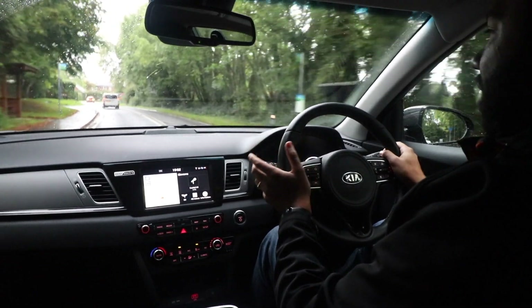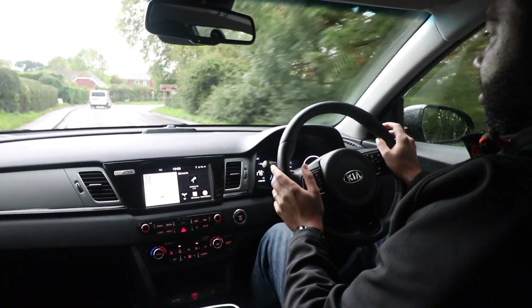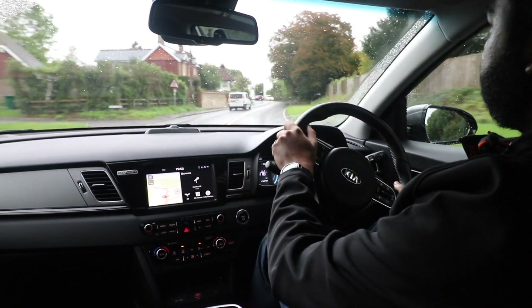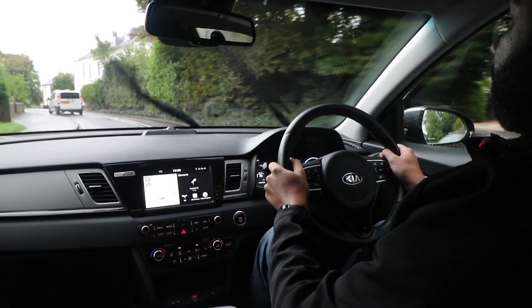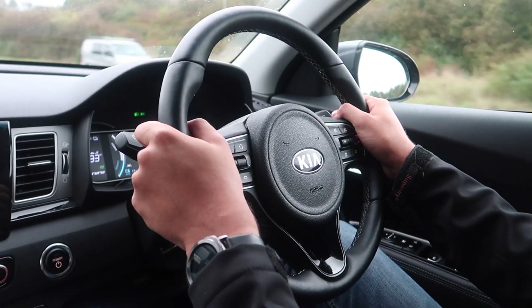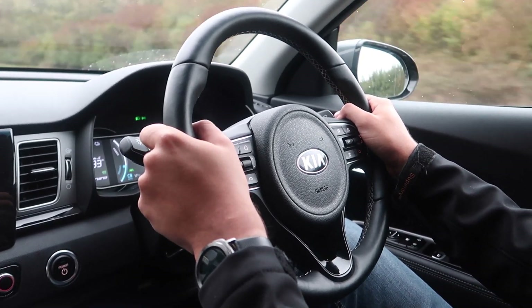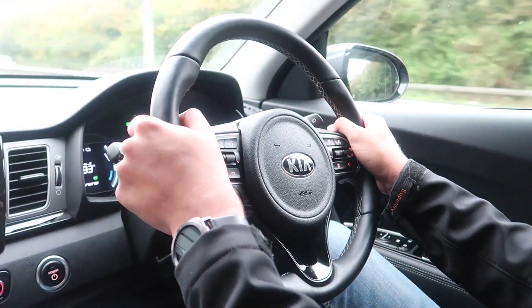Driving the e-Niro around town is very easy. The steering is light, the pedals are light as well, and the visibility is also very good. Sadly, I don't get blind spot warning, which is standard on the Nissan LEAF and available on other Niro models, but not for the e-Niro. That is a little bit disappointing. But I've had no problems whatsoever seeing out of the car, so driving around town or on faster roads is very easy.